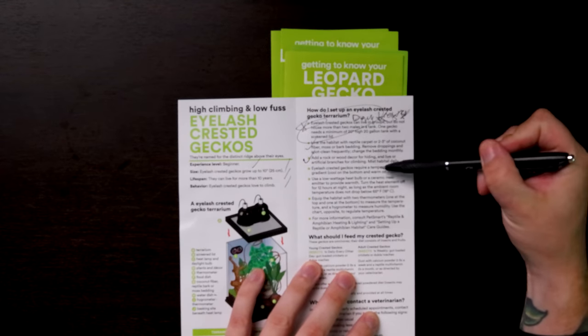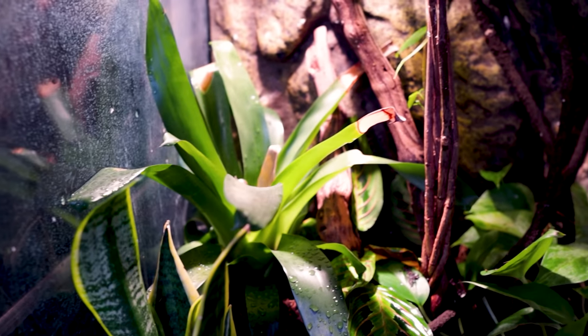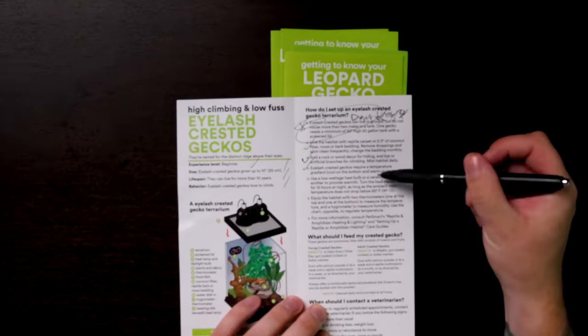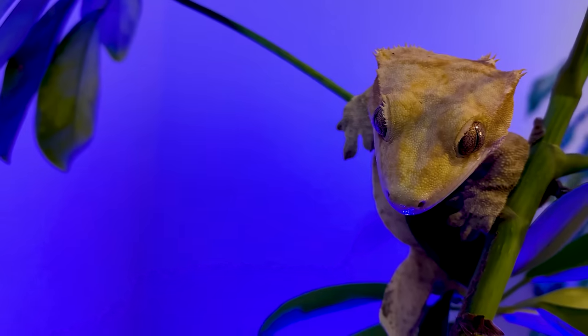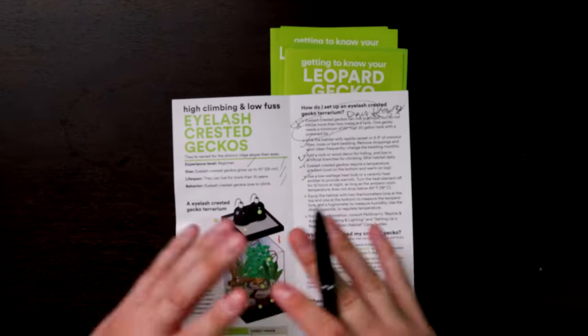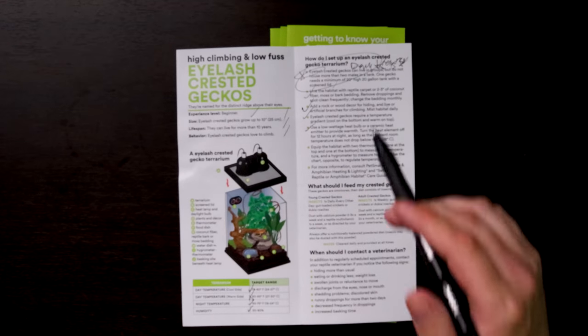The guide says crested geckos require a temperature gradient — cool on the bottom and warm on the top. So they want it to be top to bottom rather than left to right, and I am down with that. I think that is the most realistic way to do it. Use a low-wattage heat bulb or ceramic heat emitter to provide warmth, and turn the heat element off for 12 hours at night. As long as it doesn't drop below 65, I'm actually impressed so far — besides the fact that you're going to kill geckos with that cohabitation advice.